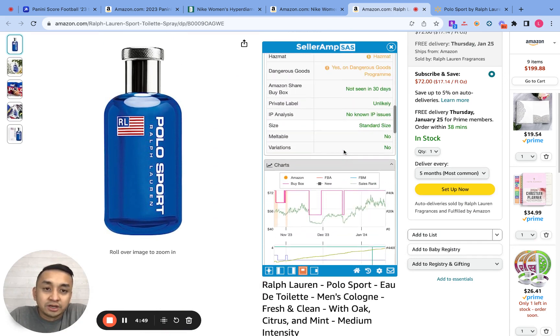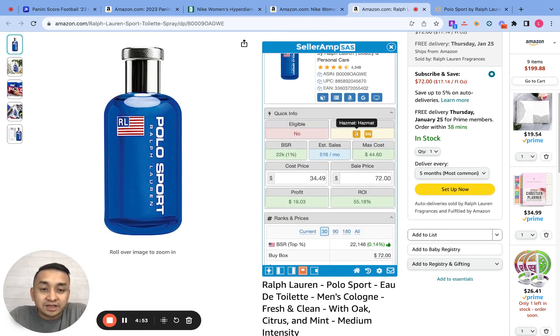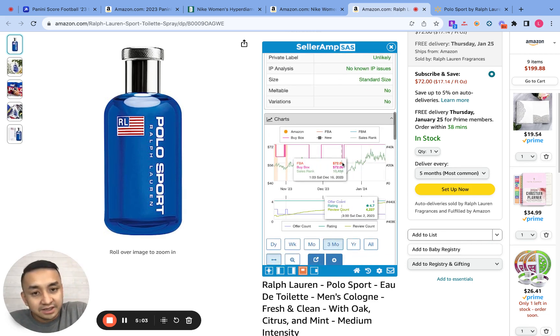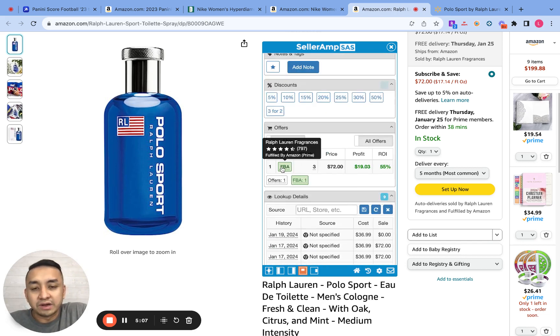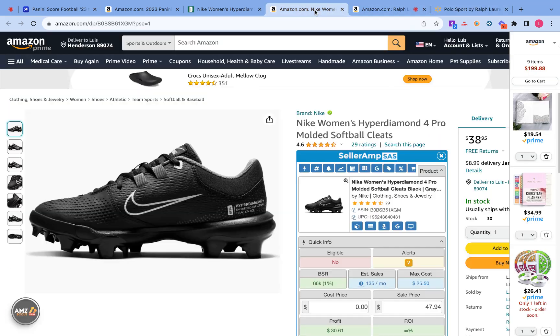Again, if you're an FBA seller, you can't do hazmat products unless you have permission from Amazon. But if you're doing FBM, you can sell hazmat products. However, for this product there's also a possible IP complaint, so I would skip this product entirely.